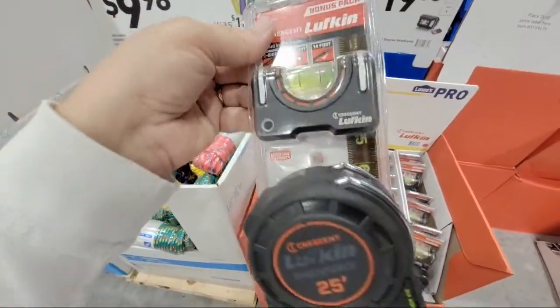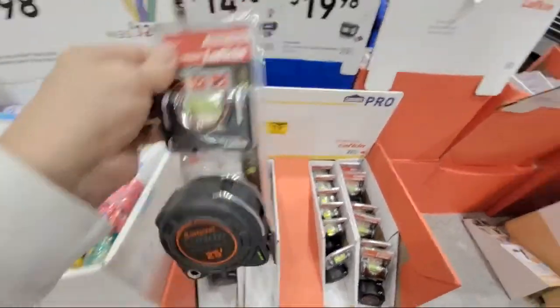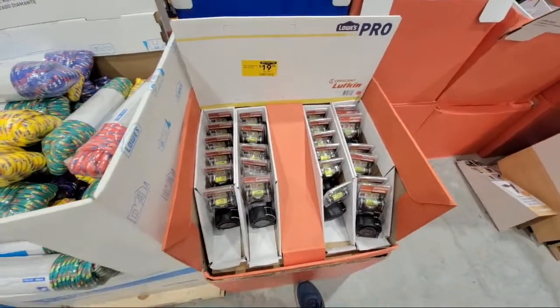I like this one - it's got that little spirit level in there and it's got the night eye feature. These are cool.